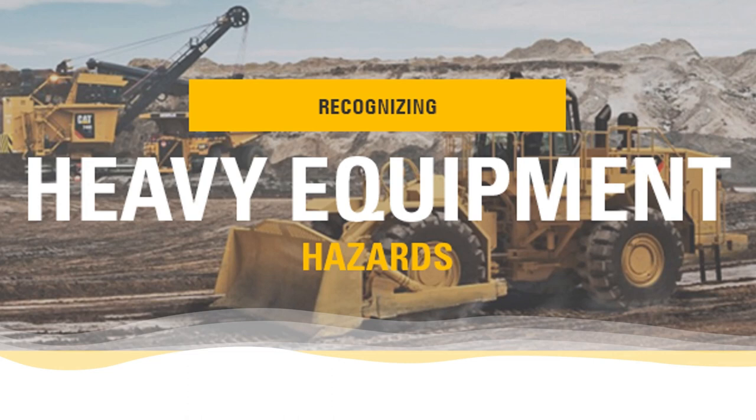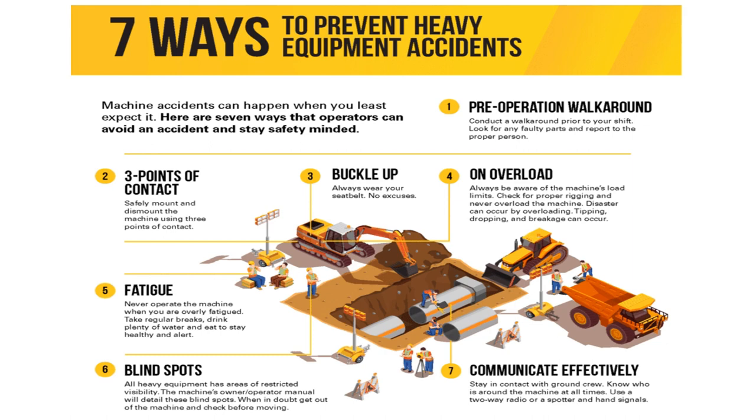Hi! This video will briefly describe the key safety points for working with heavy equipment and crane safety operation. 7 Ways to Prevent Heavy Equipment Accidents. Machine accidents can happen when you least expect it. Here are seven ways that operators can avoid an accident and stay safety-minded.